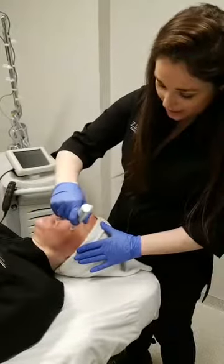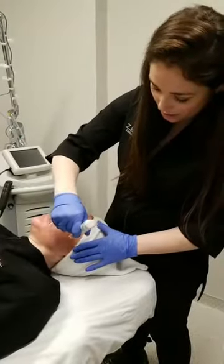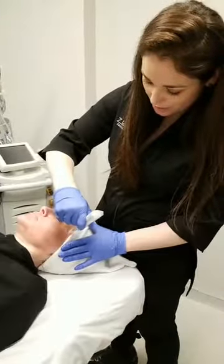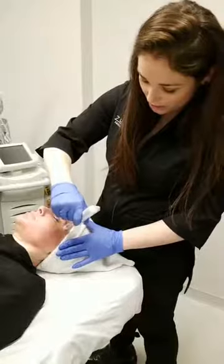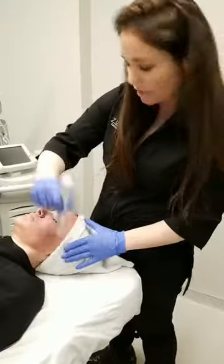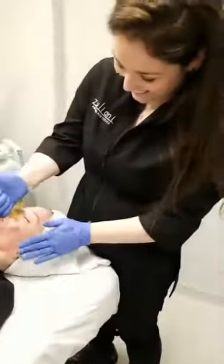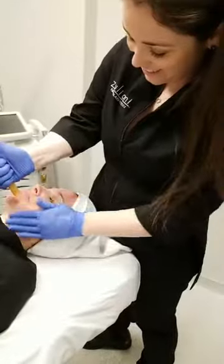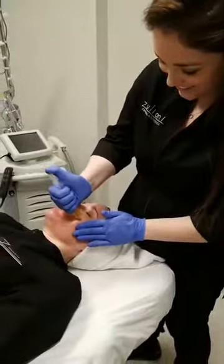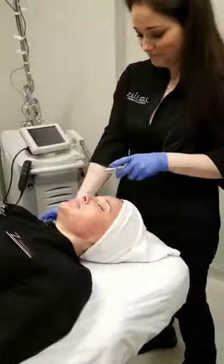We're just gliding the skin pen right along the surface of her skin, creating those tiny little micro channels to really get the PRP deep into them. With our regular microneedling treatment we use a really good hyaluronic acid or other type of growth factor serum. Nice try Karen — you can't tag yourself, we're on to you!